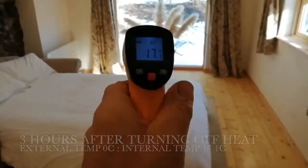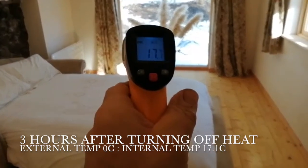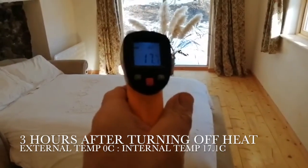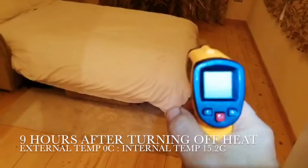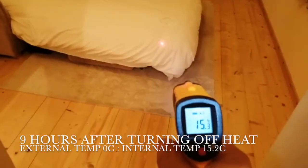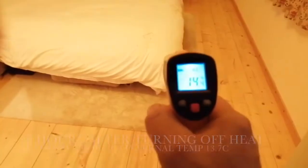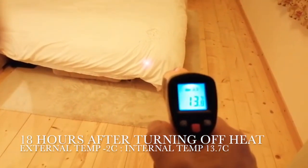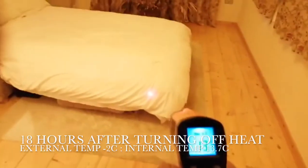We're back at the tiny house. This is three hours following turning the heat off — at 19°C it has now dropped to 17°C. Nine hours after turning the heating system off we're at 15 degrees. And 18 hours after turning the heat off at the tiny house the temperature is below 14 degrees.